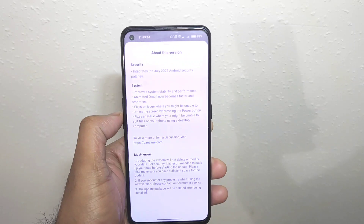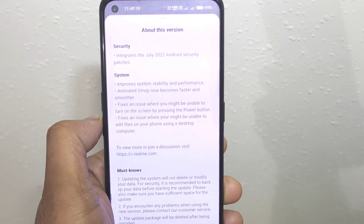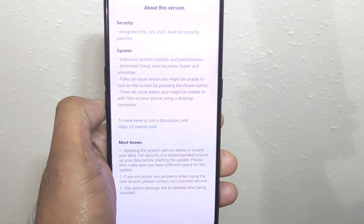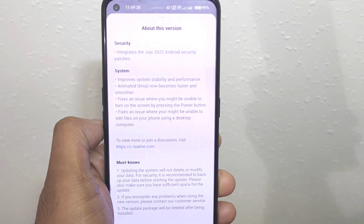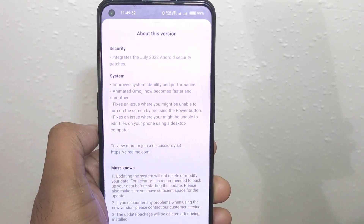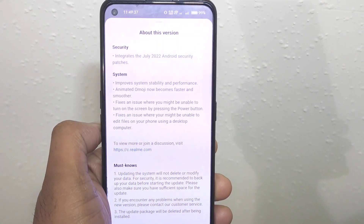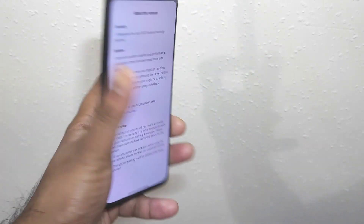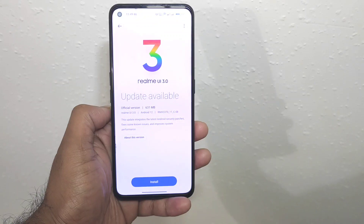We got some issues which got fixed with this update. The first one is improved system stability and performance. Animated Omoji now becomes faster, and it fixes an issue where you might be unable to turn on the screen by pressing the power button sometimes. It also fixes an issue where you might be unable to edit files on your phone using a desktop computer. These are the issues which got fixed with the latest update in the Realme GT Neo2 device.